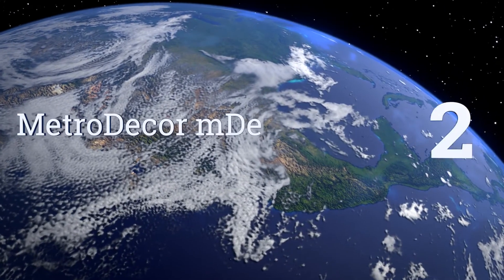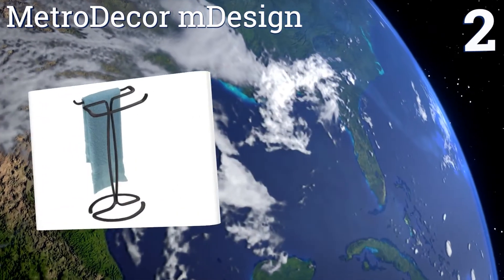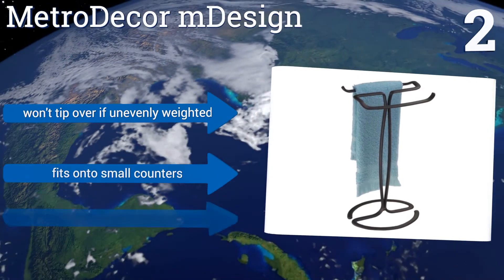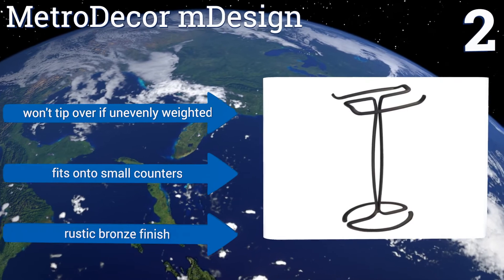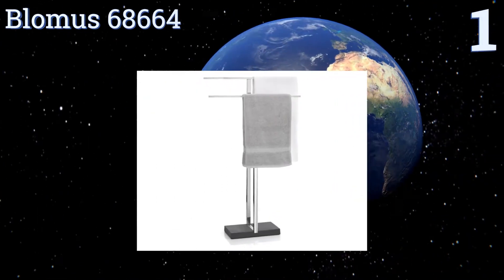At number two, if you're trying to encourage your children to wash their hands before returning to the table, or you'd like to keep your face towel right next to the sink for easy access, get the Metro Decor M Design. It has an intriguing look and is reasonably priced. It won't tip over if unevenly weighted and fits onto small counters. It comes in a rustic bronze finish.